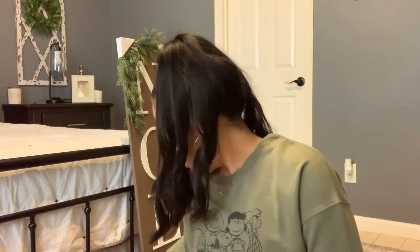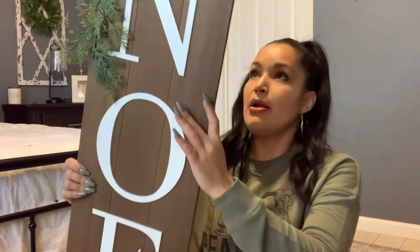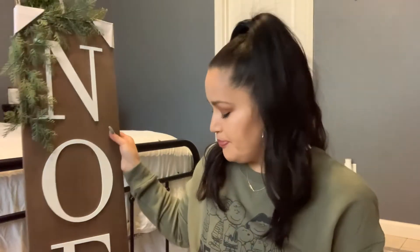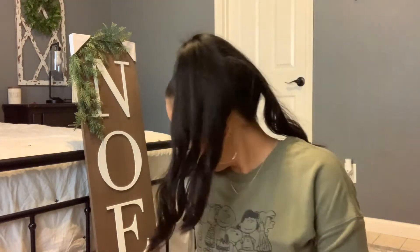I also picked up this sign — it's twenty-five dollars and it's from Threshold. It says 'Noel' and I'm planning to put this sign outside, like on my front door somewhere — we'll see.